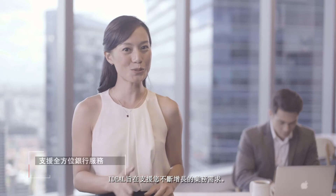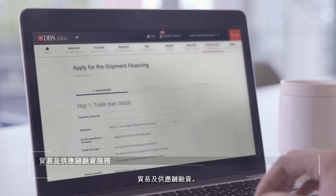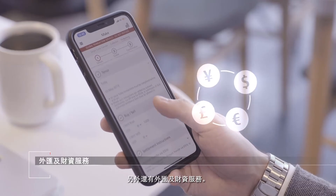Ideal is also designed to support your growing business needs. Tap into the platform's cash management, trade and supply chain finance, as well as foreign exchange and treasury services.